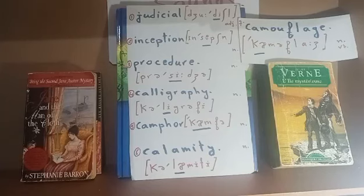Word number four is 'calligraphy.' It's a four-syllable noun. The second syllable should be stressed — we say calligraphy. It's a noun.